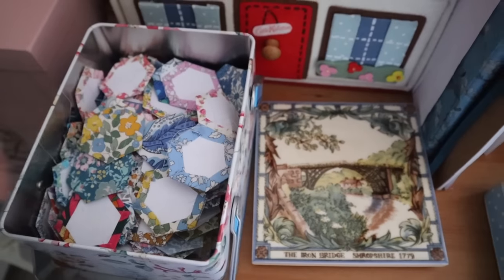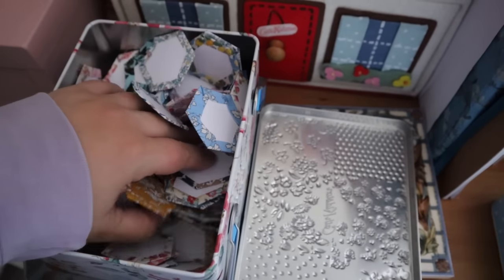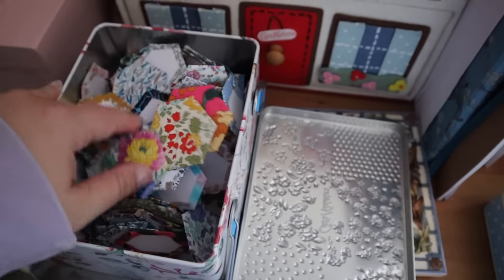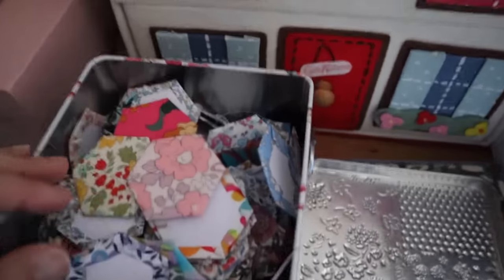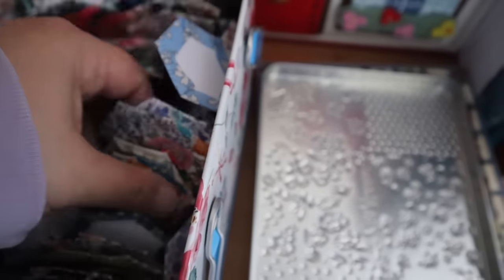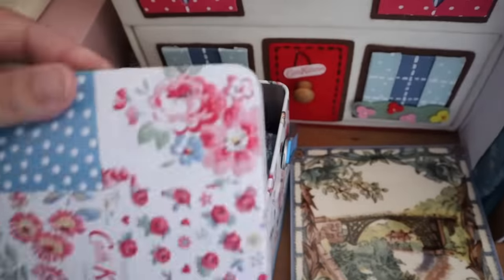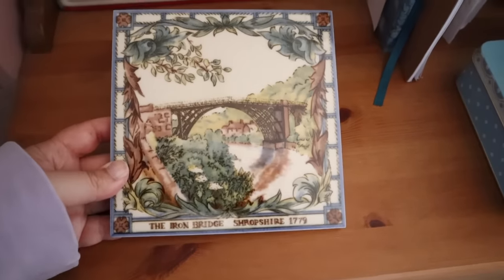And in another Cath Kidston tin here I've got a whole array of one inch hexagons basted with Liberty Tana Lawn. These are paper hexagons and I think that's part of the reason why I haven't actually got on with the project and stitched them together, because I do really prefer the glue baste these days to paper, so I'm not sure what I'm going to do with them. But I do get asked quite often how long does the glue last when you baste your shapes — I think these have been in this tin for almost three years and they are not showing any signs of coming undone, so that's good to know that the glue lasts for a really long time.